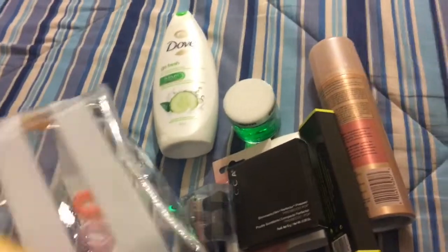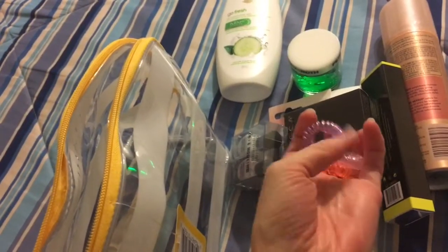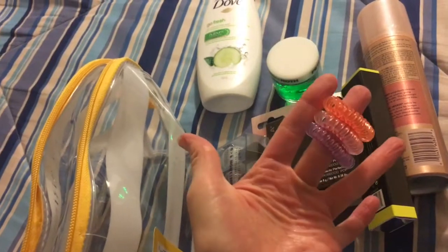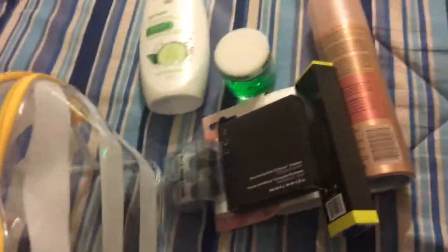And then I also put in three of the Invisi bottles because these are like my lifeline. I love these. If you haven't used these before, these are ponytail holders and bun holders that don't leave a mark in your hair and they stretch back in hot water. So they're amazing.